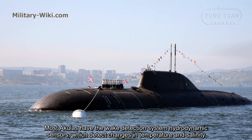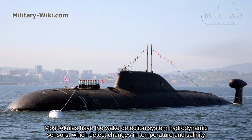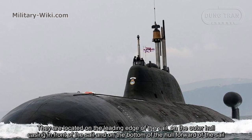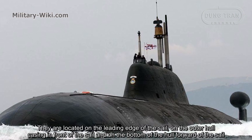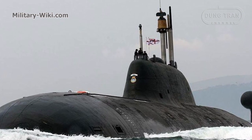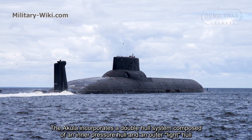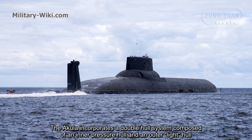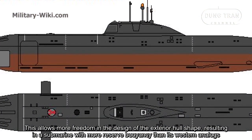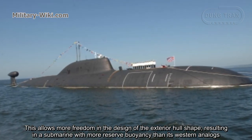Most Akulas have a wake-detection system with hydrodynamic sensors which detect changes in temperature and salinity. They are located on the leading edge of the sail, on the outer hull casing in front of the sail, and on the bottom of the hull forward of the sail. The Akula incorporates a double hull system composed of an inner pressure hull and an outer light hull, allowing more freedom in hull design and resulting in more reserve buoyancy than its Western analogs.